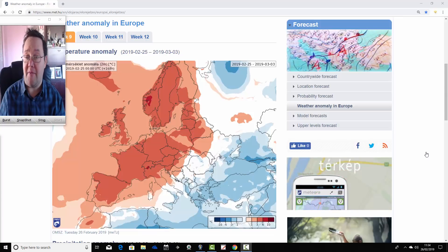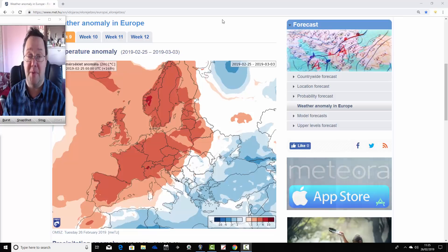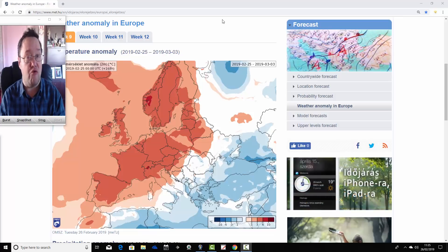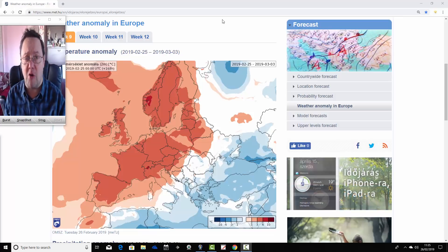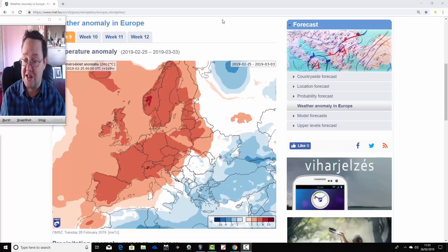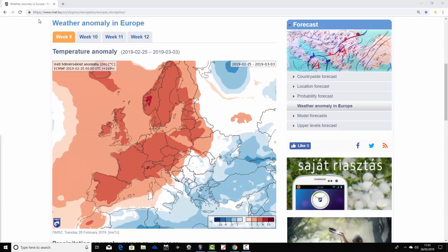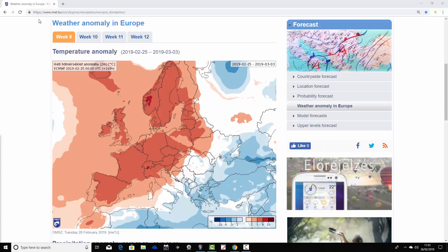We're sourcing these charts from the Hungarian Met Office — a big thank you to Ben for supplying them. We can't show 500 hPa heights or mean sea level pressure, but you can get a rough idea of what the model is forecasting from its temperature and precipitation anomalies. So let's get on. We're going to start off with week one temperature anomalies — week nine for the year for 2019, but week one for our forecast period.